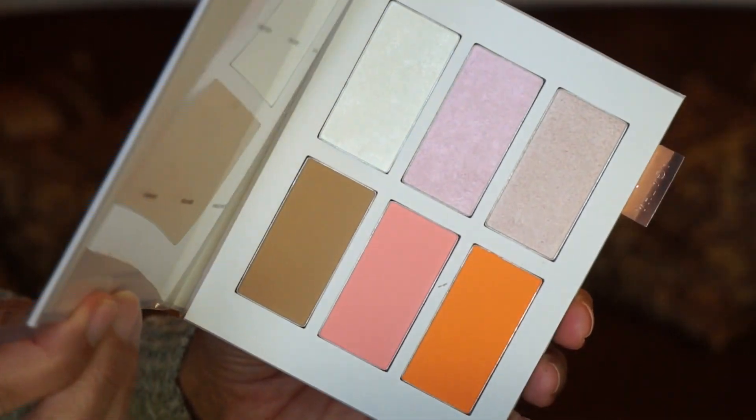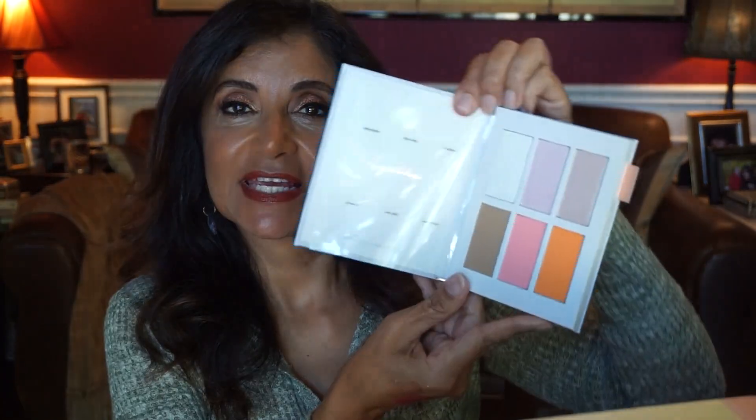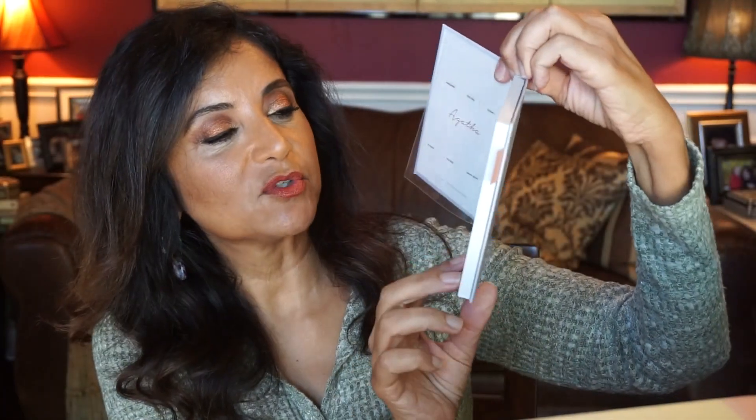Day twenty-four — Christmas Eve — is from the brand Agatha and it's a Face Contour Lookbook. That's really cute and has a little tab like a bookmark. It seems like it has three highlighters, two blush shades, and a contour. I'm a little afraid the highlighter and contour may be too light for me, but I do love these two blush shades. If I end up not using this I could give it away as a gift, so no harm, no foul.